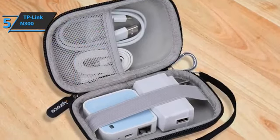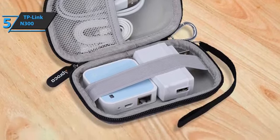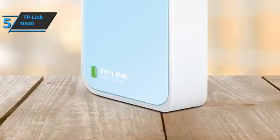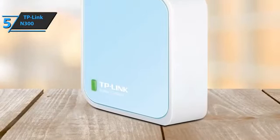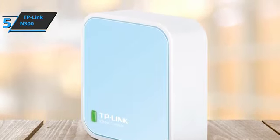The TP-Link N300 is equipped with a micro USB connector and can be powered via a power adapter or by connecting to a computer via a USB cable. When you're on the go, you can connect the TP-Link N300 to your computer's USB port and share your Wi-Fi connection with family and friends over the internet.